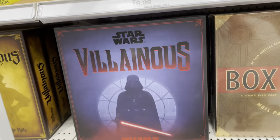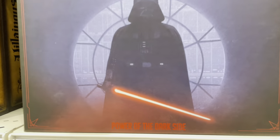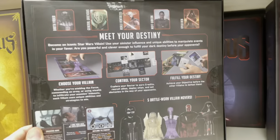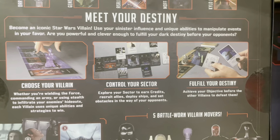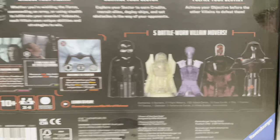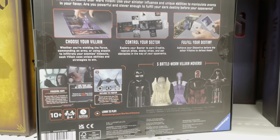Over in the Target board game section, there's even a new Star Wars game - Star Wars Villainous: Power of the Dark Side. Vader in silhouette against the window in Cloud City - so cool. Meet your destiny, choose your villain, control your sector, fulfill your destiny with five battle-worn villain movers. This game might be fun - it's got cards. I might be convinced.